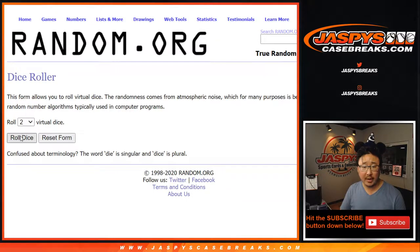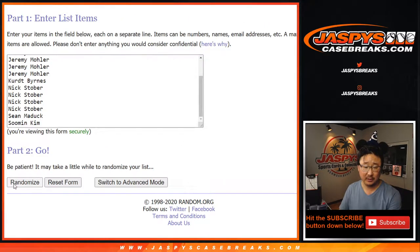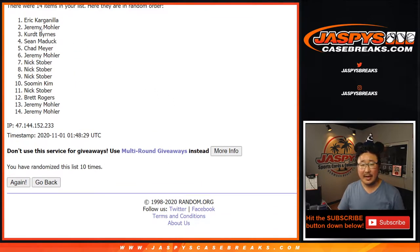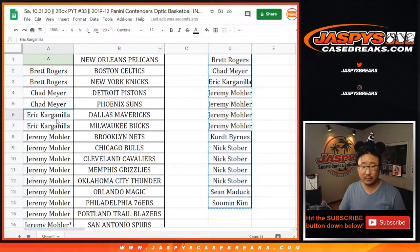Let's put all the names in here and randomize it. Five and a five, hard 10. Name on top after 10 gets the Pelicans in this quick little two-box break, little snack break, little appetizer. One, two, three, four, five, and the 10th and final time. After 10 — Eric! There you go. After 10 times, you get the Pelicans in this two-box break.